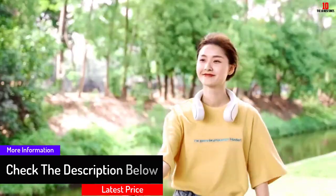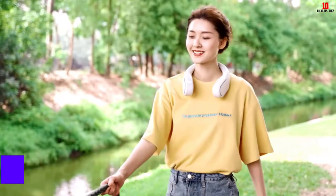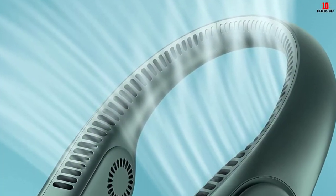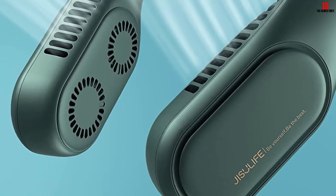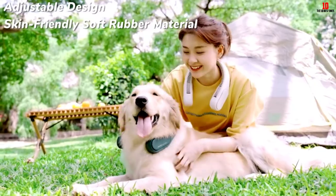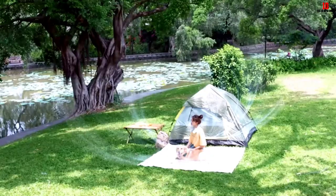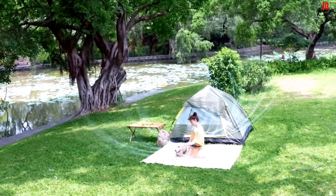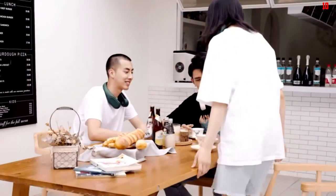This wearable neck fan works at low noise, making it suitable to use anywhere including when working or studying. It is powered by a 4000mAh rechargeable battery that lasts three to seven hours before recharging. It produces strong wind which is more powerful compared to other neck fans on the market. It is also well built to ensure safety and can be used by children.